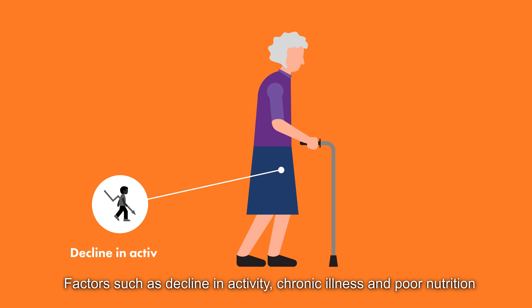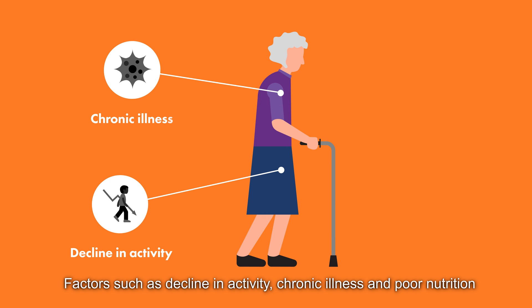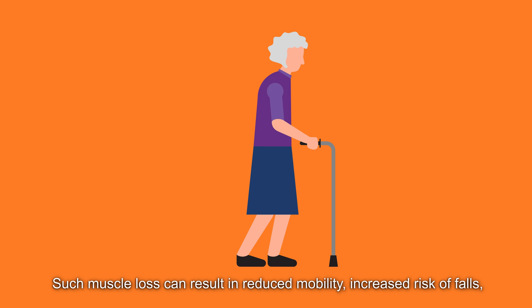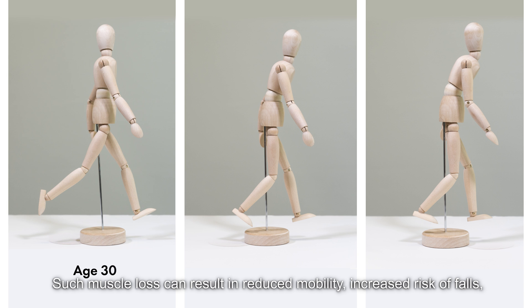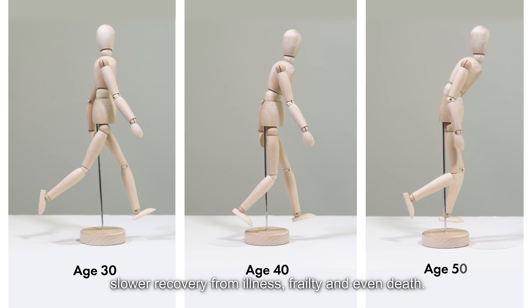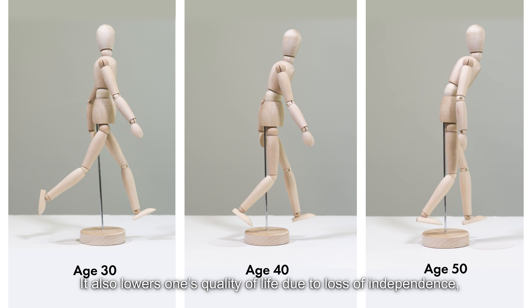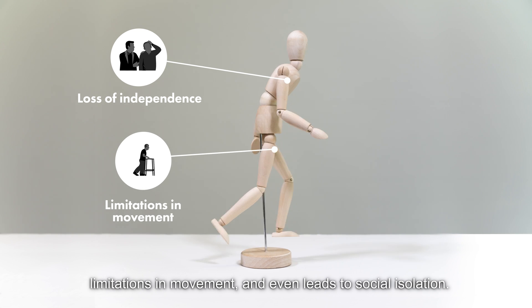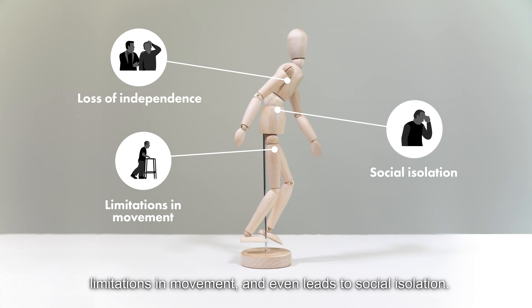Factors such as decline in activity, chronic illness and poor nutrition can also contribute to sarcopenia. Such muscle loss can result in reduced mobility, increased risk of falls, slower recovery from illness, frailty and even death. It also lowers one's quality of life due to loss of independence, limitations in movement and even leads to social isolation.